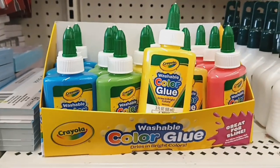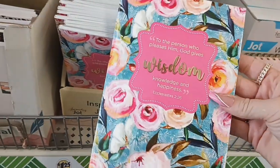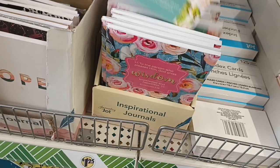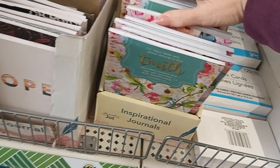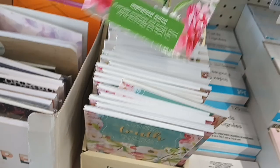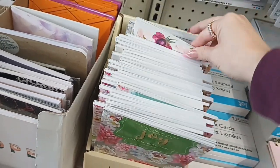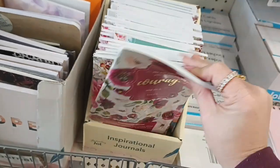I see some new notebooks from Crown Jewels — they're inspirational notebooks. They have this pretty one that says 'Wisdom,' then there's one that says 'Truth,' one that says 'Joy' — these would be perfect for like a Mother's Day gift — and then this one that says 'Courage.' I like this one the best, really pretty.